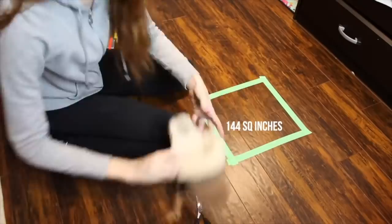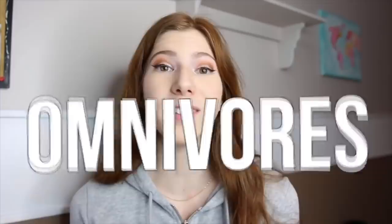A while ago I did a reaction video to PetSmart's hamster care pamphlet that they have in stores, but since then they have put out an updated one. My PetSmart takes a really long time to get anything new for some reason, but I was at PetSmart the other day and I finally saw that they had an updated hamster care pamphlet. The one I reacted to last time was not so good.